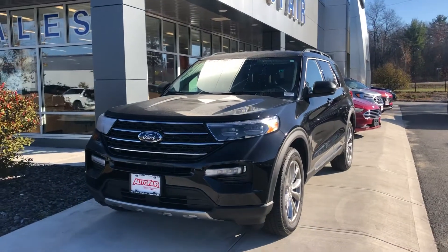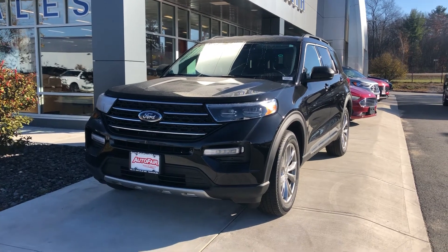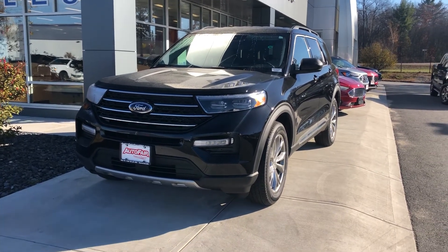All right, so here it is — the 2020 Ford Explorer. Once again, my name is Jonathan and thank you for checking it out. Have a nice day.